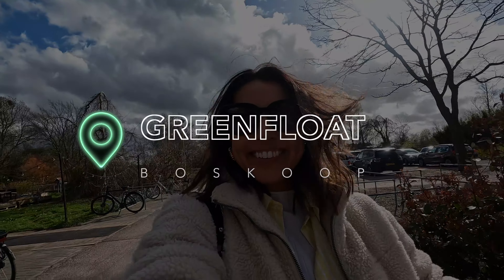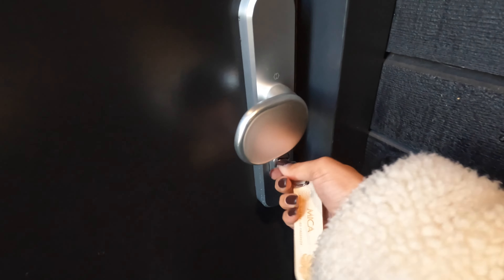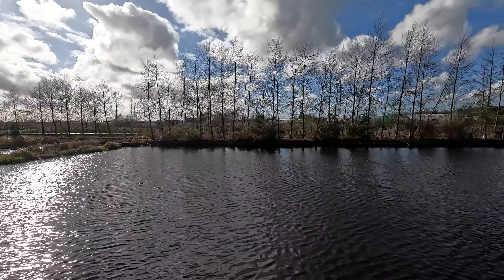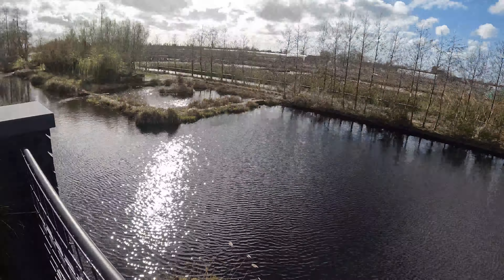We are here! The cottage is equipped with a kitchen and living area, a bedroom and a bathroom with a separate toilet. Outside you will find a deck where you can enjoy the sun, and on the roof is a small greenhouse with a comfy lounge sofa.